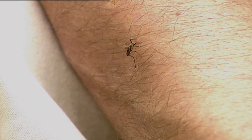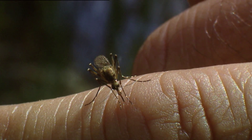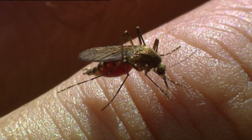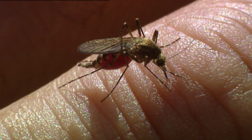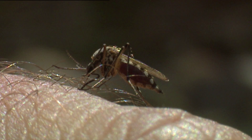Mosquitoes have the most sophisticated and complex extracting equipment. They have a sharp-edged blade to cut the skin, an anesthetic device to prevent being detected, an anticoagulator injector to be able to drink without many interruptions, and the finest extracting hypodermic needle connected to a microsuction pump.